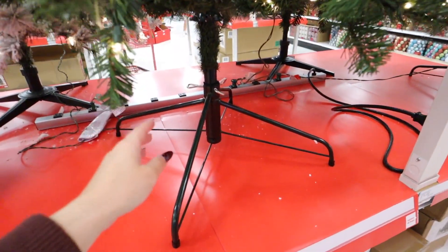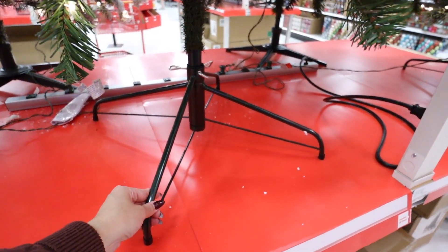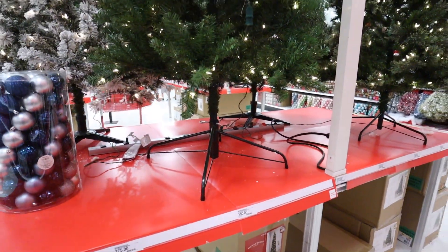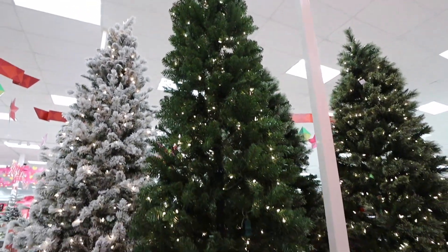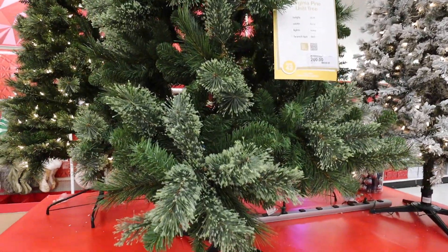Because it's slim, the base is still pretty small, so any of the tree collars we've looked at would fit over this. You just have to be really mindful of the base because depending on the size of the tree, the base is going to be different. This is probably my favorite Target tree of 2022.